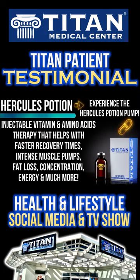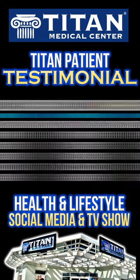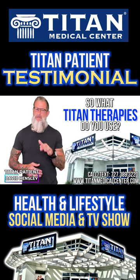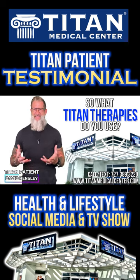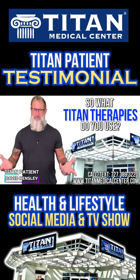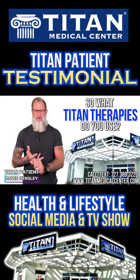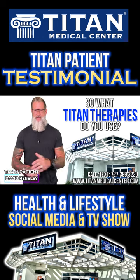I use the Hercules Potion about 20 minutes before workouts. I do site injections — if I'm doing chest and tris, I do 50 IUs in each. I go to the gym and the pump I get is insane. I can do Hercules Potion and just go for a jog and feel like I trained for an hour. The muscle density, vascularity, and hardness are insane. It's one of my therapies I can't do without.